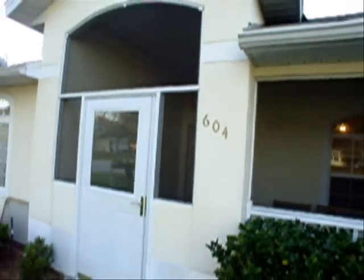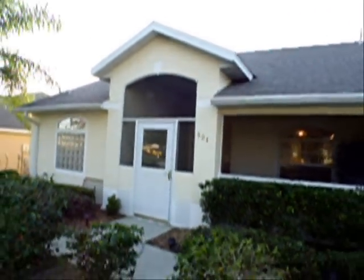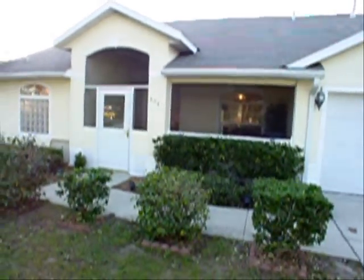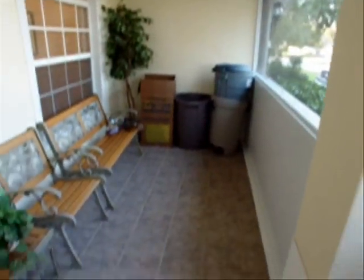Welcome to 604 Montana in Westridge, Davenport, Florida. This property has a screened-in front porch area. The screened-in front porch is unusual and is really a nice feature. The job, you can tell, was professionally done. There's also tile.